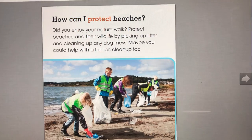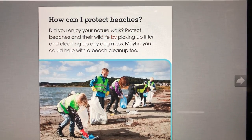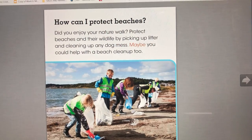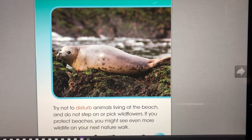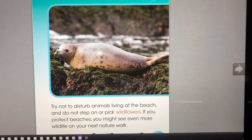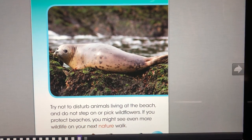How can I protect beaches? Did you enjoy your nature walk? Protect beaches and their wildlife by picking up litter and cleaning up any dog mess. Maybe you could help with a beach cleanup, too. Try not to disturb animals living at the beach, and do not step on or pick wildflowers. If you protect beaches, you might see even more wildlife on your next nature walk.